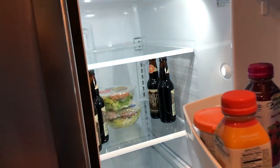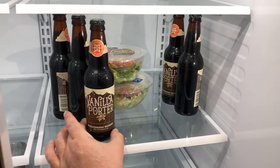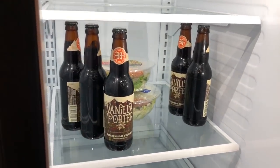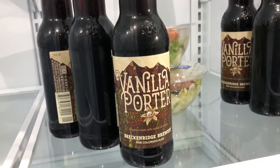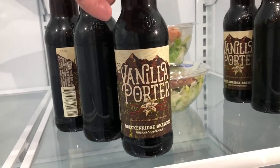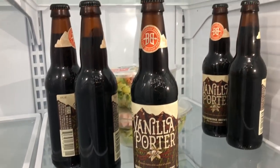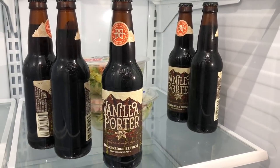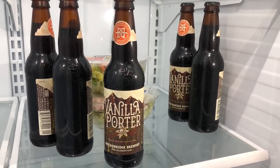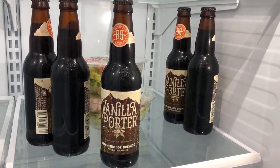A beer report from last night: I tried this vanilla porter from Breckenridge Brewery. Really good, quite tasty, a little bit of a kick. It's 5.4%, so not terribly strong but very smooth. Thick, rich flavors and quite delicious. It was $10 for a six-pack at Publix, so not bad.